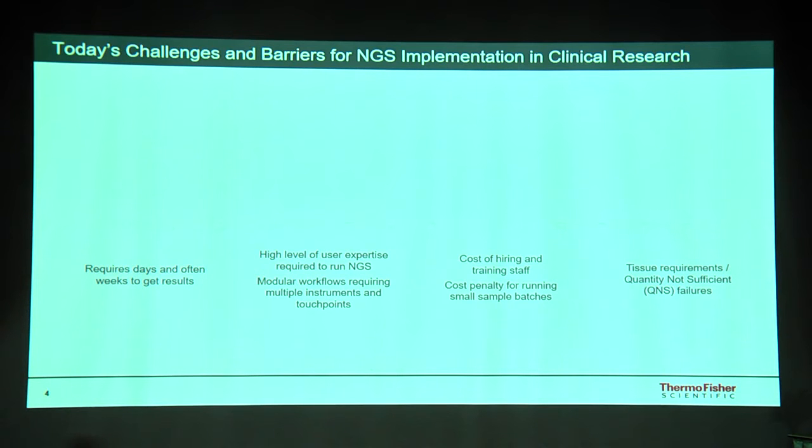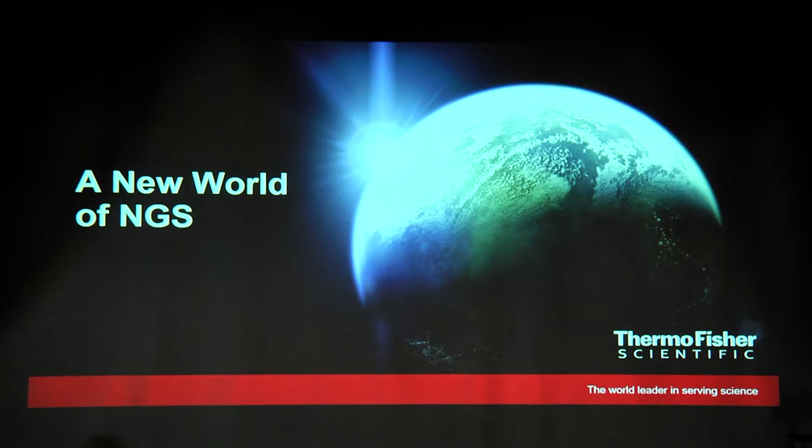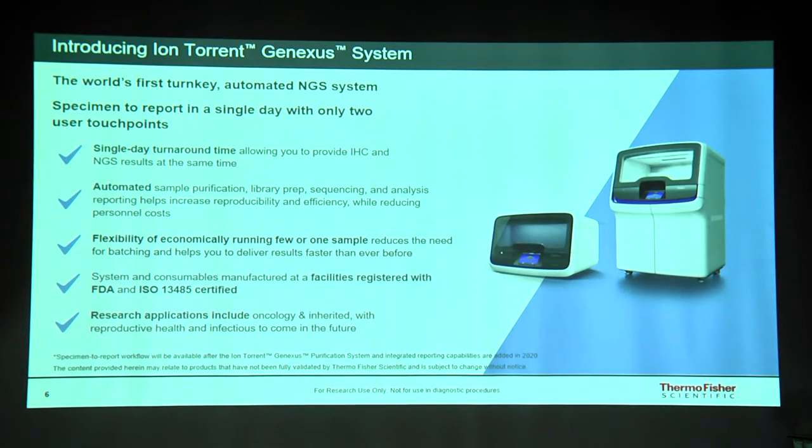Taking these challenges into consideration, we have come up with a new revolutionary next generation sequencing system with just two user touch points. This is what we call the Ion GeneXS system — the first turnkey system where library preparation, data generation, and variant reporting are completely automated. We also have a nucleic acid purification system from specimen, so you put the specimen in, isolate and purify the nucleic acid, and in 14 hours you end up with a variant calling report.